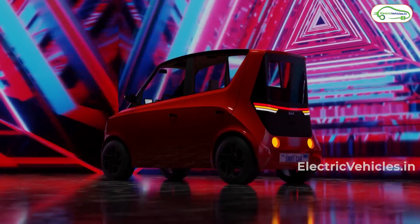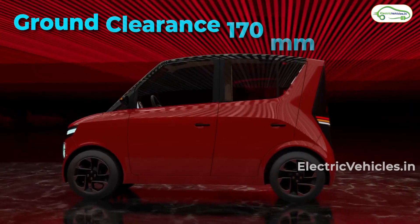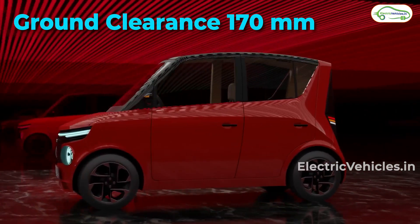It's a front-wheel drive car equipped with a PMS motor and has front disc brakes and rear drum brakes. It gets 170 mm ground clearance.